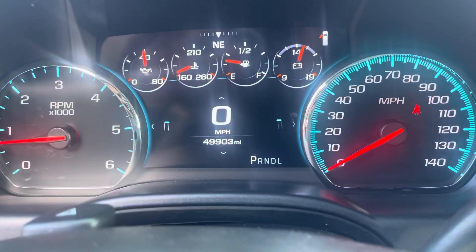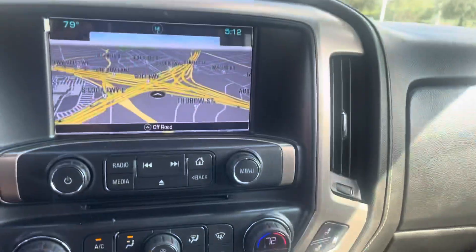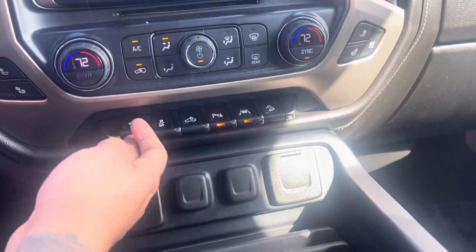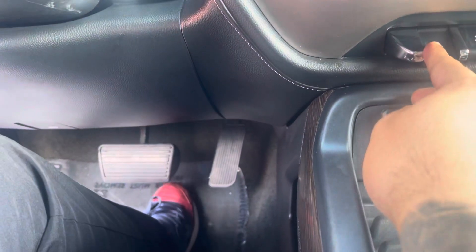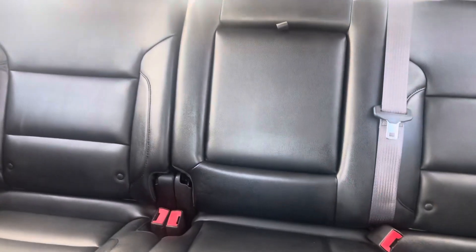This truck has 49,903 miles on the dash, along with navigation and AC components. We also have adjustable foot pedals, a center cup holder, and plenty of storage space throughout the cabin.